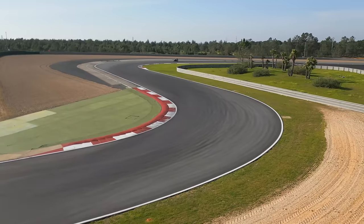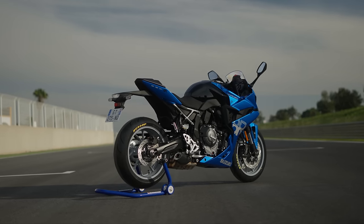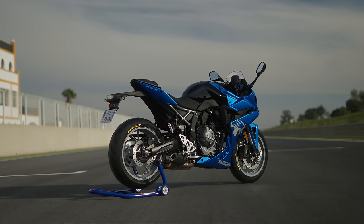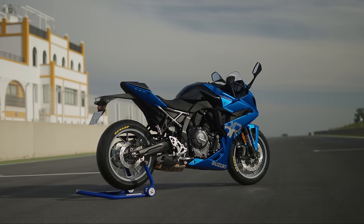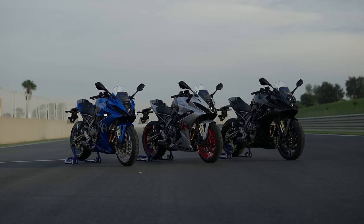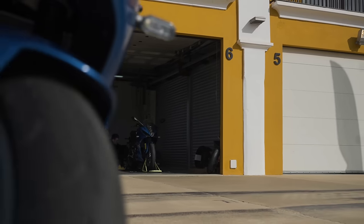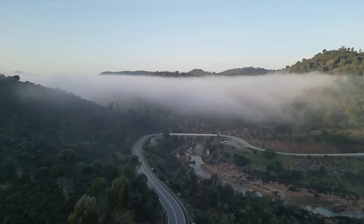Welcome to Spain, welcome to Monte Blanco, and we are here to ride Suzuki's new GSX-8R. Been very much looking forward to this — the middleweight sector is getting a bit spicy. This is kind of the future, certainly the next few years of the budget middleweight sector: bikes designed for track, road, commuting, whatever. We've got a morning on the track and an afternoon on the road, so we get the full assessment.